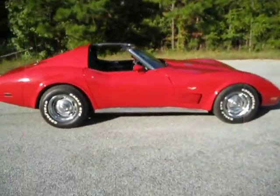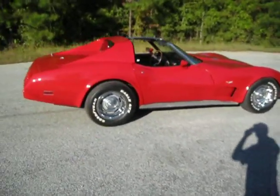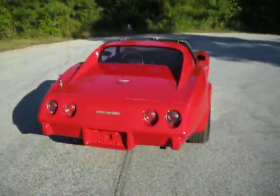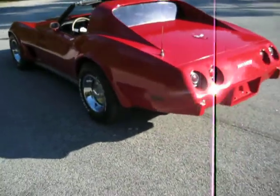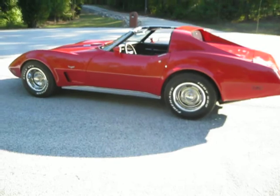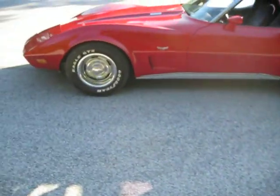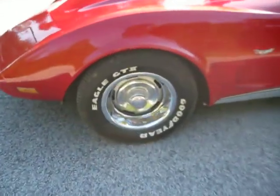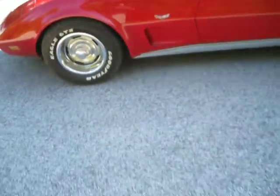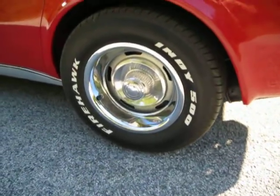Brand new tires — Goodyear Eagle GT2s all around except for one. Got a nail in one, and they didn't have the Goodyear Eagle GT2, so they threw a Firehawk 500 on there, which is also a great tire. Most people at a glance wouldn't notice they don't match. The wheels just look awesome — beauty rings look amazing. They have the original style rally wheels with Chevrolet Motor Division center caps.